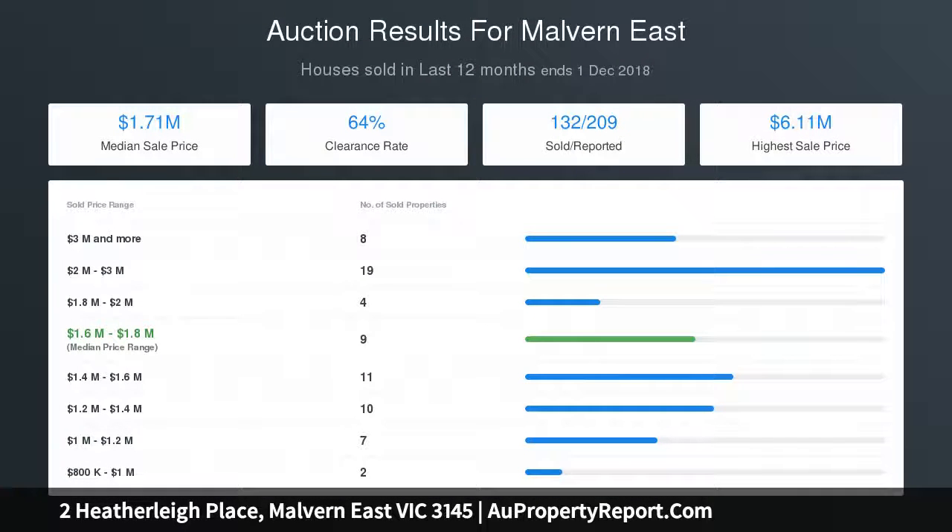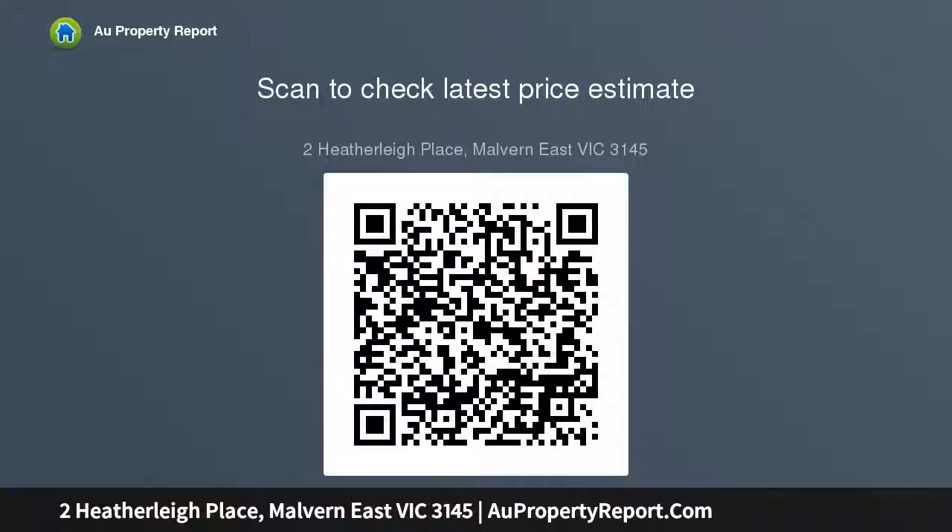The four spacious bedrooms are complemented by a fitted study and two stylish bathrooms. Instantly appealing, this attractive home also includes an alarm, laundry, a garage and off-street parking via Orville Street. Land size 734 square metres approx.